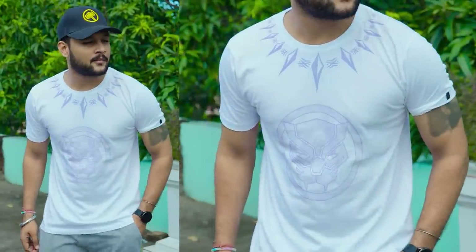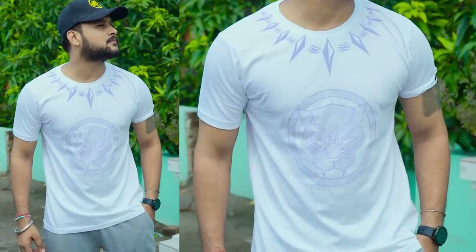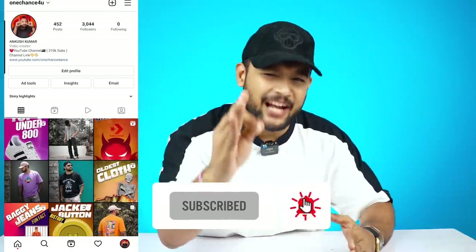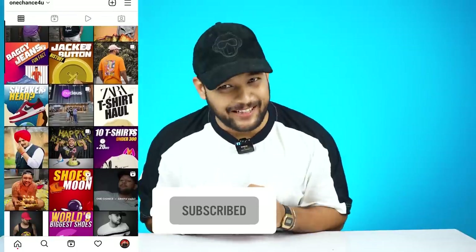Tell me, how do you feel about this t-shirt? Which t-shirt is your favorite? There are so many other amazing videos — make sure to subscribe, like this channel, and follow us on Instagram. For now, bye, peace!